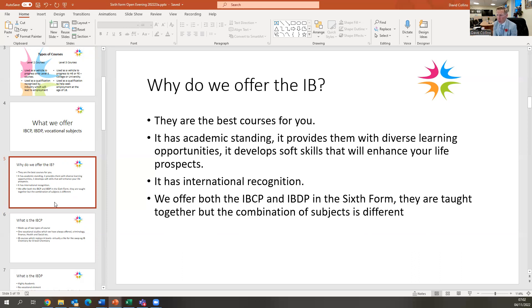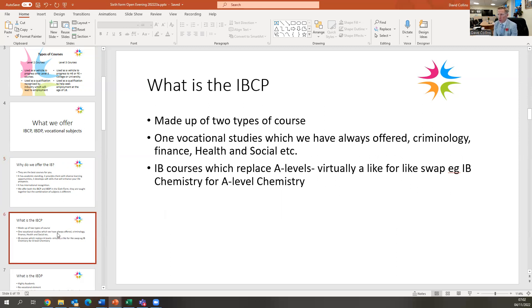We offer both the IBCP and the IBDP in the sixth form. They are taught together but are very different. The IBCP is made up of two types of courses. One is vocational studies — if you do the IBCP, you need to do at least one vocational qualification. We've always offered these at Noel Academy: subjects like criminology, finance, health and social care, and sports studies. They are all level three qualifications with university recognition. You need to do one of those in the IBCP and at least two IB courses.